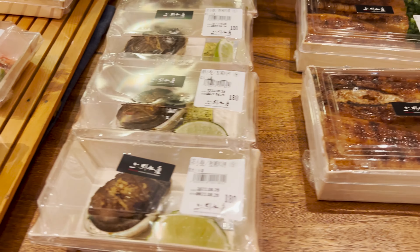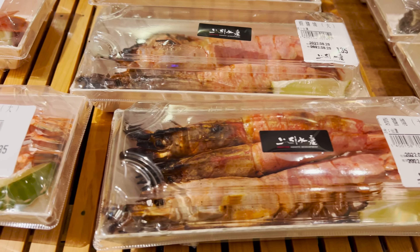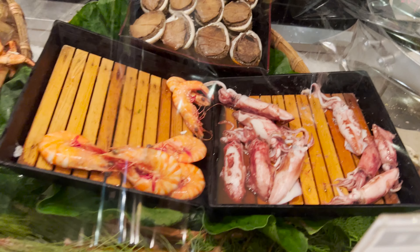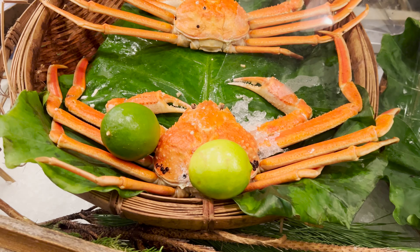I got some cooked foods over here like abalone and shrimp — that looks beautiful, I might get one of these. More shrimps over here. Look at this seafood on display, look at that abalone, look at how big that is. You got shrimp and crabs too. Look at this crab.